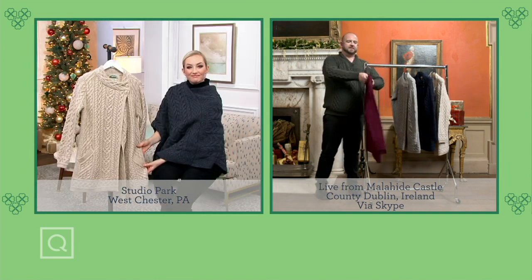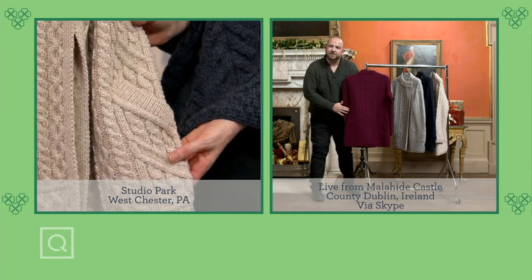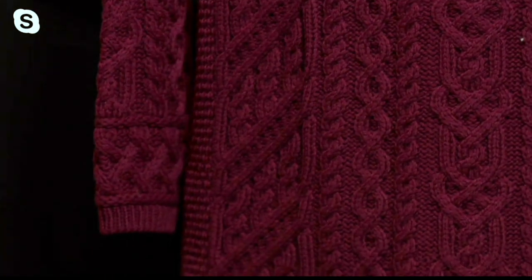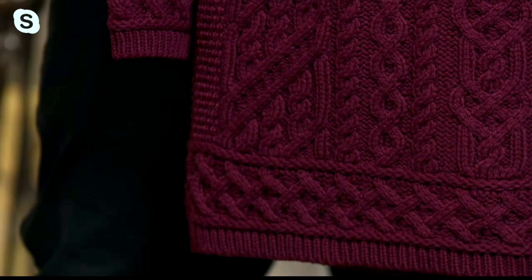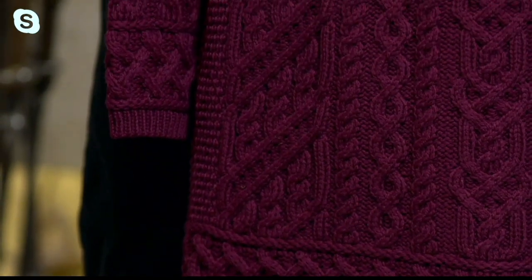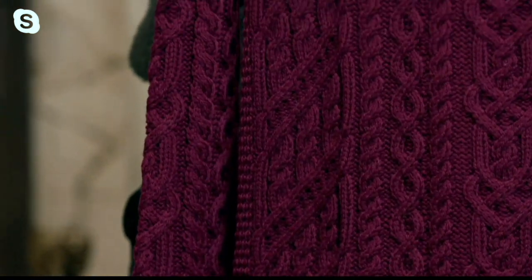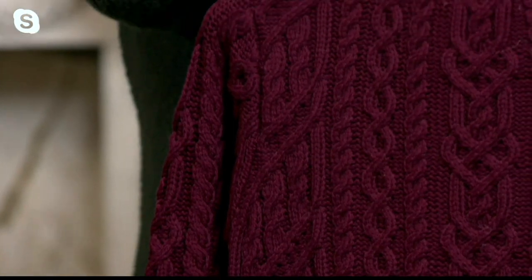Even though it looks like some of the material goes straight down, there's actually a little bit of material added the entire way down once you get past the empire line. So that's going to skim just about the hips in the most flattering place possible, creating a slight A-shape. So what can immediately look like a straight, almost tunic style is actually a much more structured and nuanced piece of knitwear.